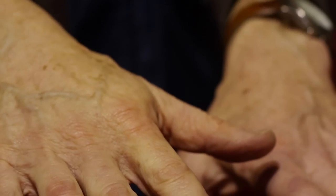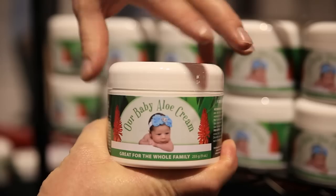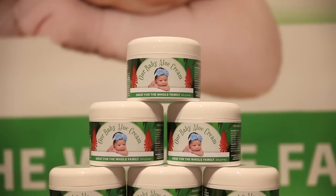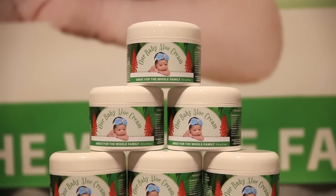How's that feel? It feels really good. For the ultimate solution in your skin condition, visit us at OurBabyAloe.com or give us a call at 727-488-8114.